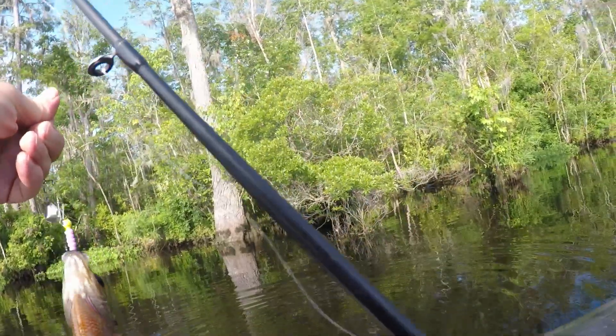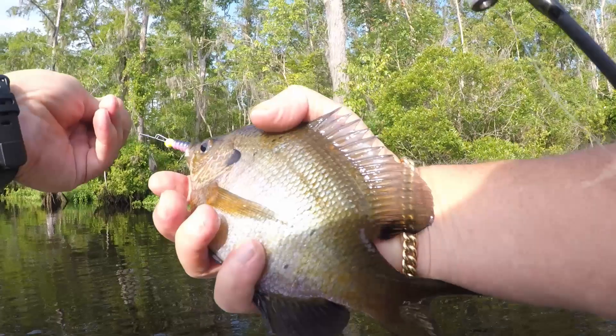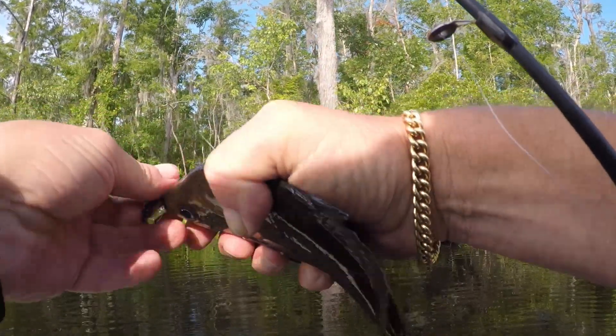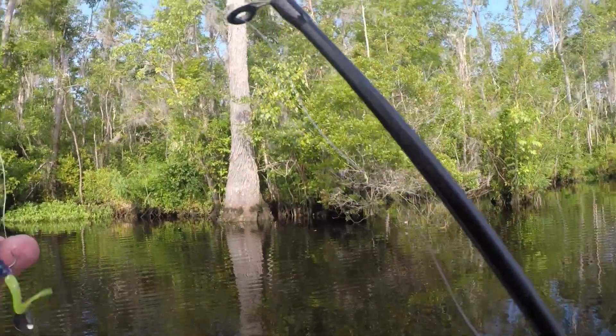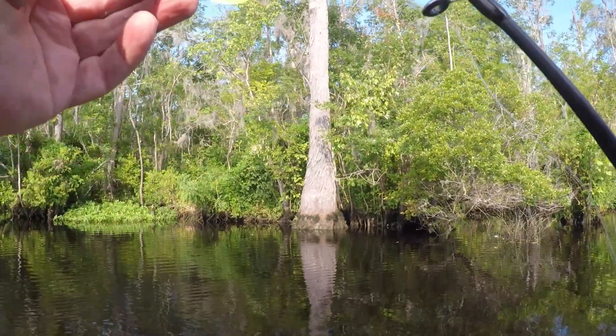Welcome back YouTube. Down here on another day, trying these fish to see if they're still biting the spinner. Started off with one here. Trying to get in some fishing before them thunderstorms rolling in this evening.